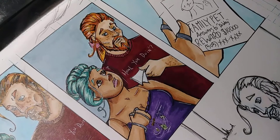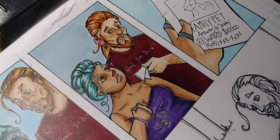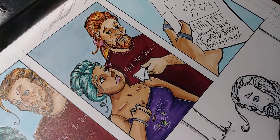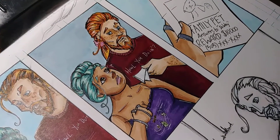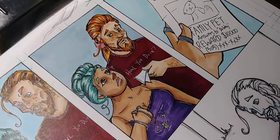I finished up panel two, as you can see here. Minerva and Ray again. It's gonna be just Minerva and Ray for a while, I think.